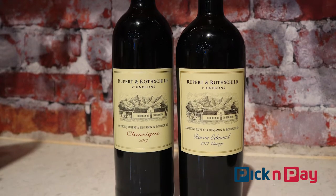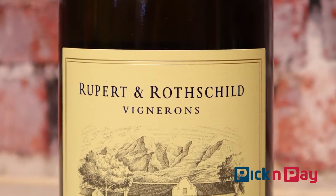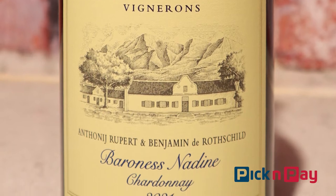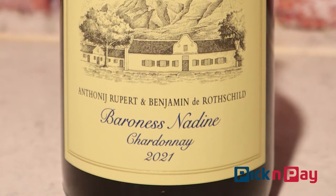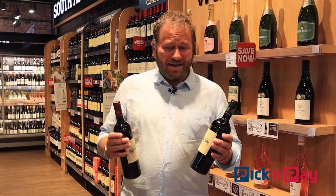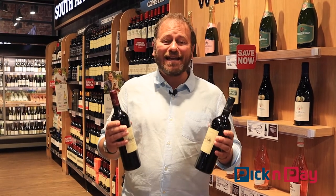So these are two of the three wines from the Rupert and Rothschild range. The third of them, the Baroness Nadine, is a Chardonnay. If you're a white wine fan, it's a Chardonnay that is made to age — a couple of years will lift an already superb wine. These wines will also benefit from a couple of years. The only challenge, of course, is leaving them and not drinking them, and drinking them right now is very, very appealing — it will taste fantastic immediately.